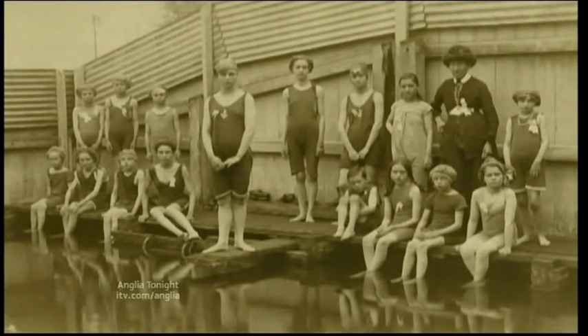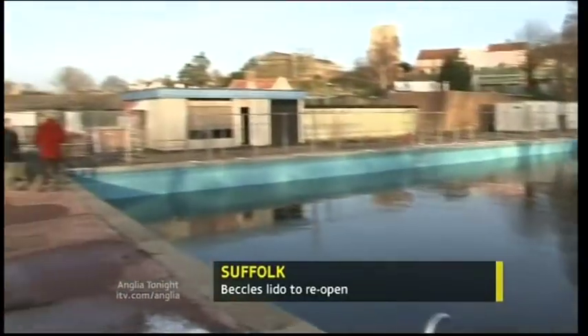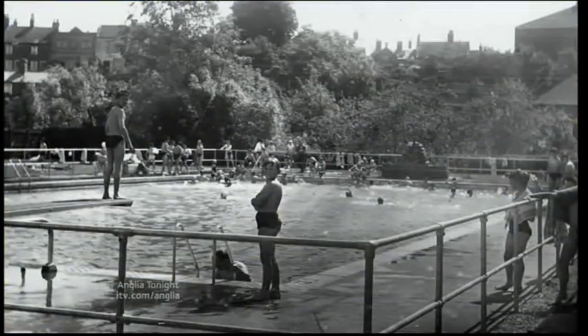One of the region's oldest swimming pools will reopen tomorrow after a massive community effort. Work's been underway all winter on the Beckels Lido, which was closed two years ago. In its heyday it was hugely popular, and since it closed there's been a massive campaign to reopen it.